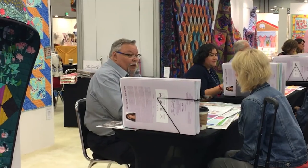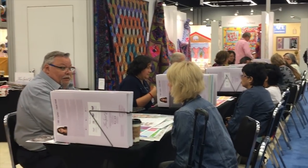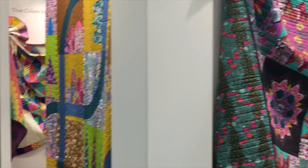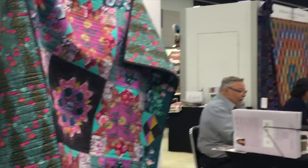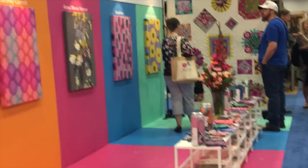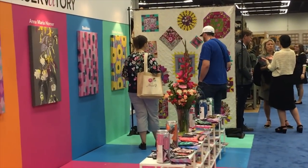Shops do a lot of their buying at market — you can get appointments to look at all the new fabric collections coming out. This is Free Spirit's booth — they have lots of examples of quilts showing the new lines, lovely vignettes showing how the fabrics are used together, and you can actually meet some of the designers themselves. Anna Maria is over there and Tula Pink is over here entertaining the masses and showing her new line Zuma.